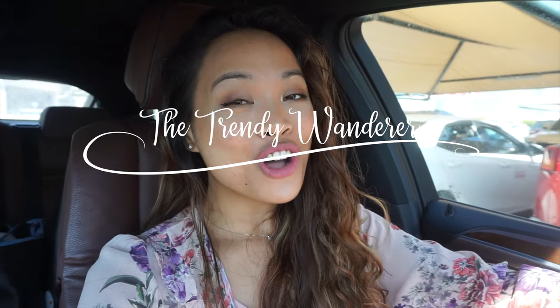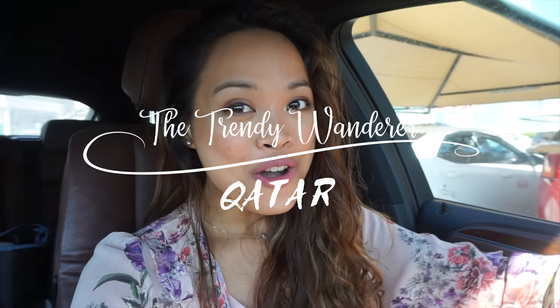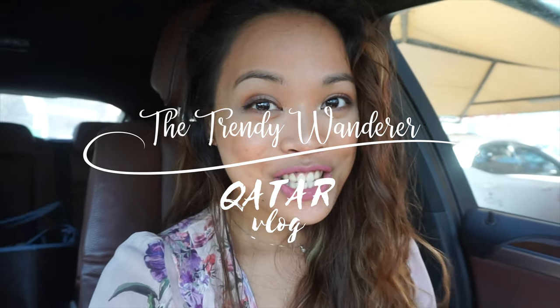Hi guys, good morning! I hope you're all doing well. So I haven't done any vlogs here in Qatar for a while now, but today that's going to change because I'm gonna bring you along shopping with me. There's a few sales going on during the weekend, and I'll show you the pieces that I find that might interest you. I'll try to post this tonight so you have until tomorrow, which is Friday and Saturday, to shop it if you want.